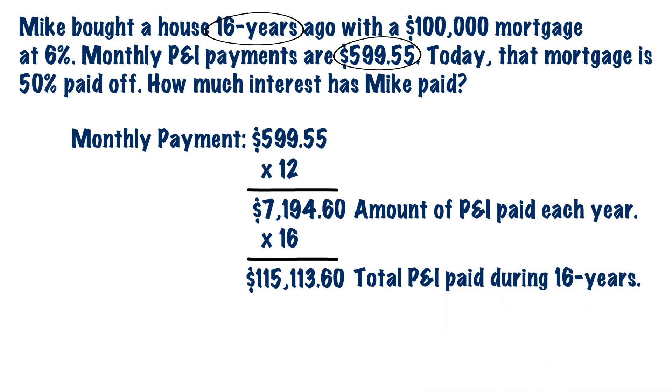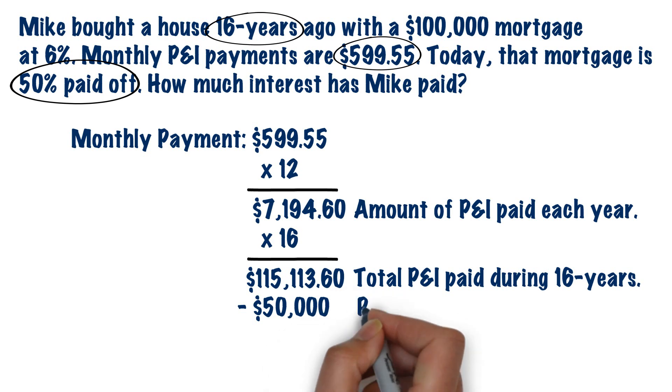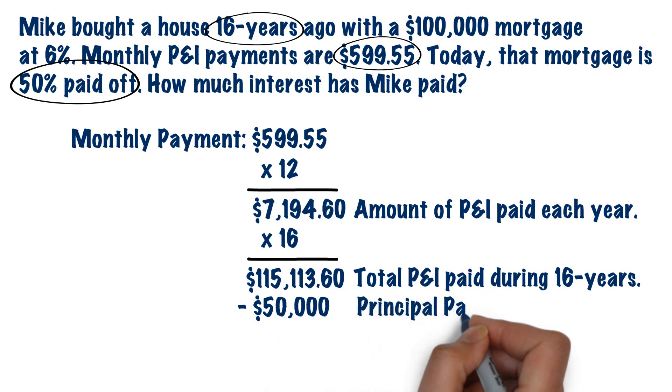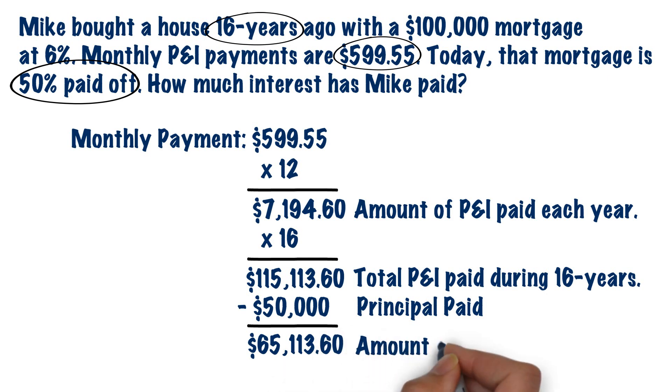The next step is to deduct the principal portion of the $115,113.50 to get our total interest paid. We know from the question that today the mortgage is 50% paid off, so we know he only has $50,000 left in principal. All you have to do is subtract the $50,000 from the total P&I paid to get $65,113.60, which is the amount of interest that Mike has paid over the course of the loan.